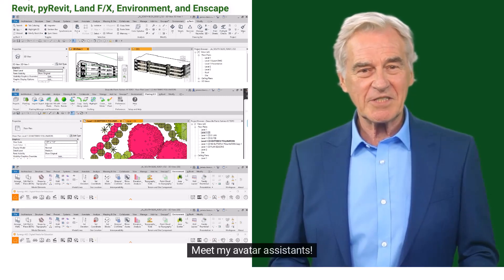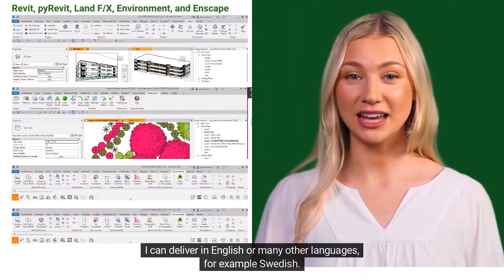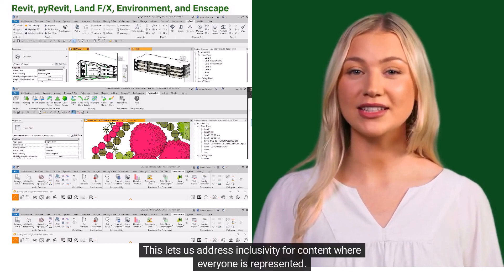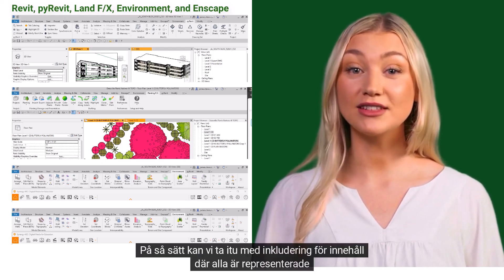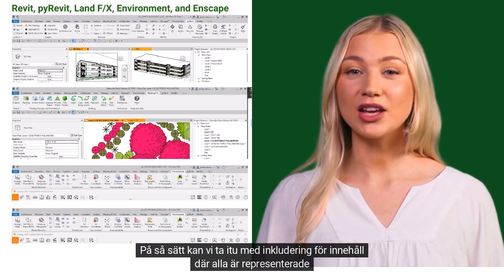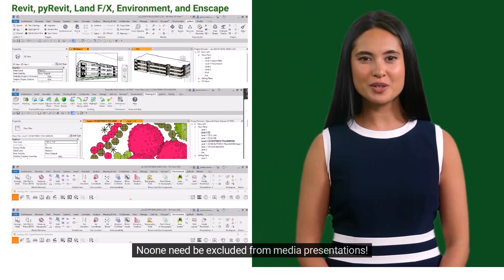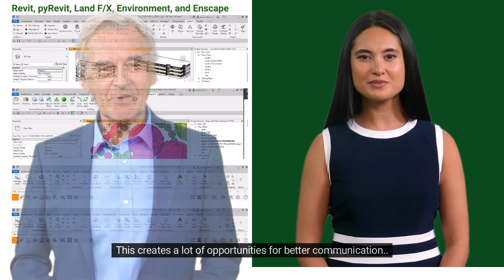Meet my avatar assistants. I can deliver in English or many other languages — for example, Swedish. This lets us address inclusivity for content where everyone is represented. We can take a look at the inclusion of the audience where everyone is represented, so no one need be excluded from media presentations.